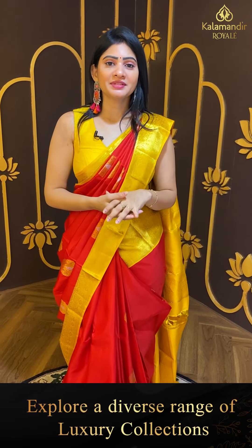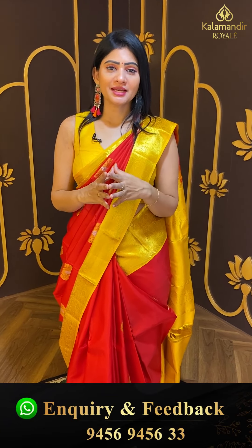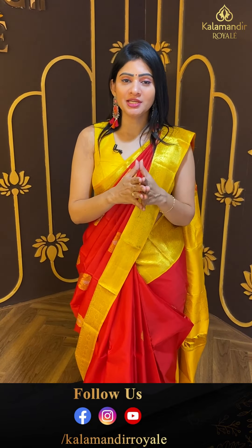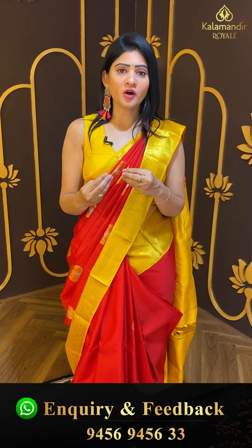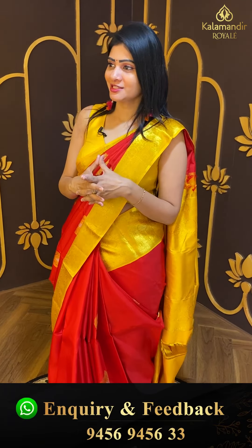This beautiful Kanchipuram pattu sarees collection is from Jubilee Hills Road No. 36, Kalamandhi Royals. If you are nearby, visit us for more collection. If you have friends or relatives in Hyderabad, visit the store for our royal collection.